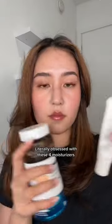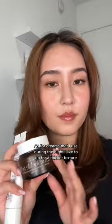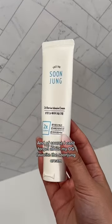Literally obsessed with these four moisturizers. These two I love because of the gel texture — I've actually finished multiple of these, but I accidentally threw one away. As for creams that I use during the night, I like to go for a thicker texture, so I love this Axis White Balm. And of course, I can't forget about my OG favorite, the Soonjung Cream.